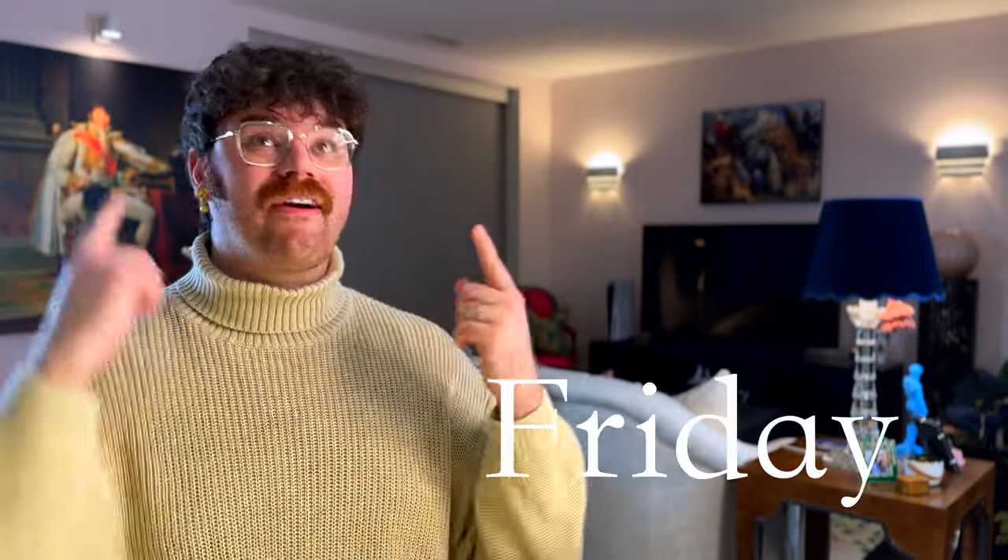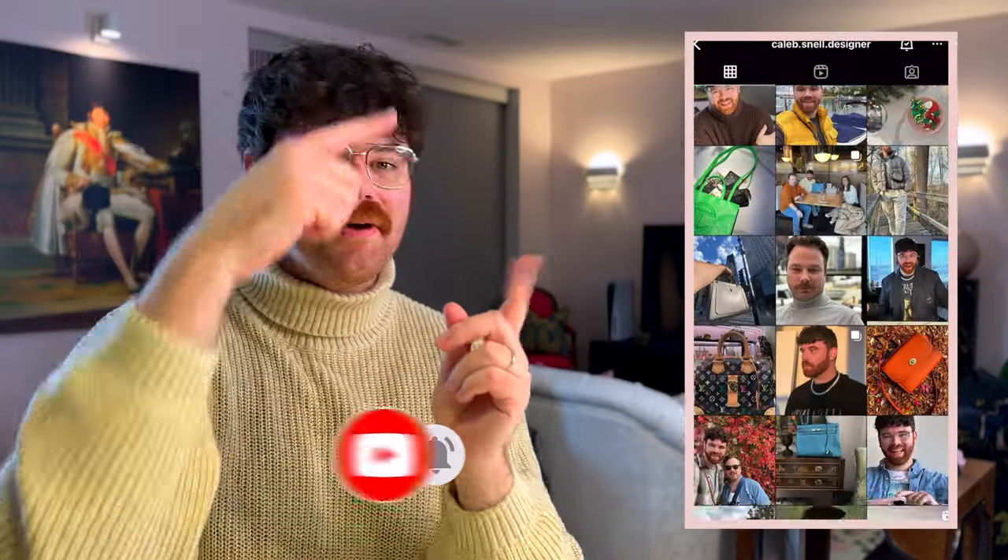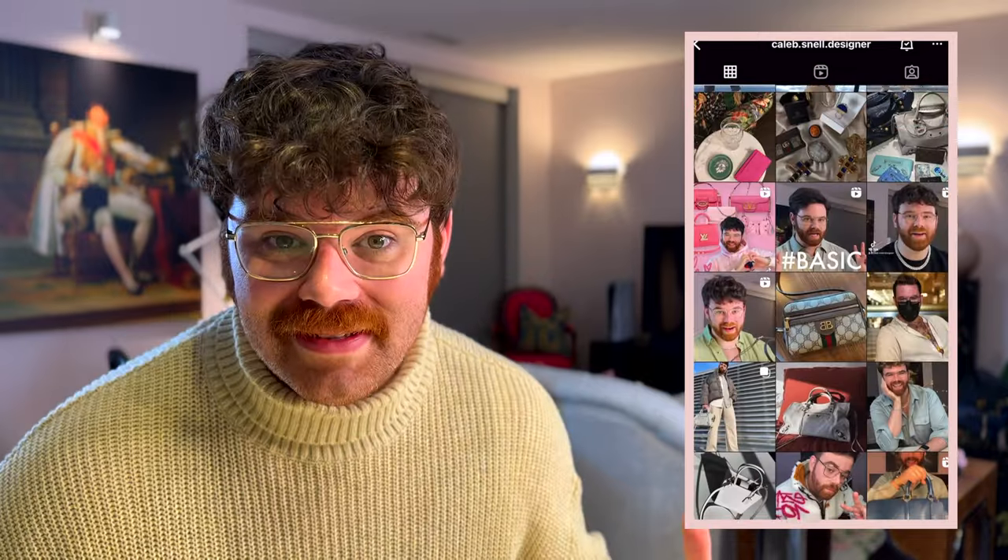Hey guys, welcome to my channel. If you're new around here, my name's Caleb. I post luxury and lifestyle related content on Wednesday, Friday, and Sunday. If that's something you're into — and you're here so I'm assuming it is — hit the subscribe button down below, give this video a thumbs up, say hi in the comments, and find me on Instagram at caleb.snell.designer.